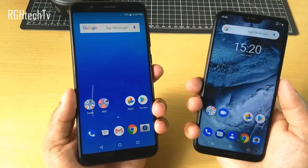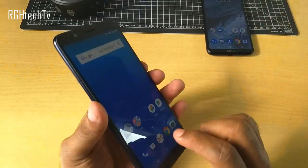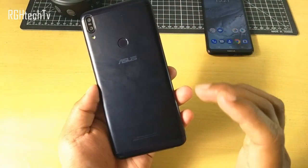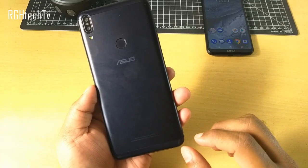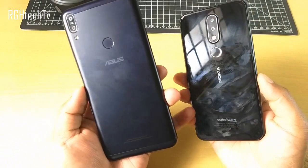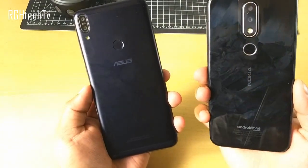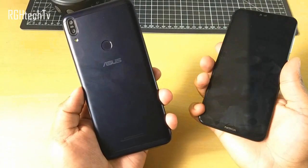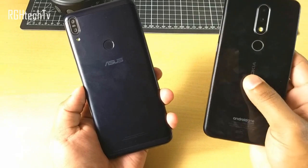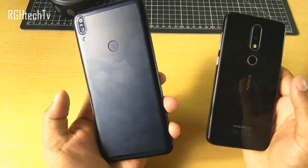Now there is a stark difference when it comes to design and build. The Asus Max Pro M1 comes with a metal back panel and has plastic edges — it has that industrial look to it. On the other hand, Nokia 6.1 Plus comes with a glass back panel and has metal edges. Nokia 6.1 Plus is pretty compact with a 5.8 inch form factor, while the Asus Max Pro M1 has a 5.99 inch, almost 6 inch form factor.